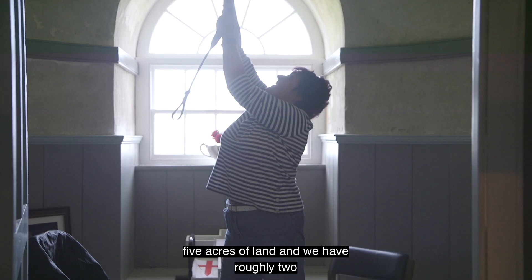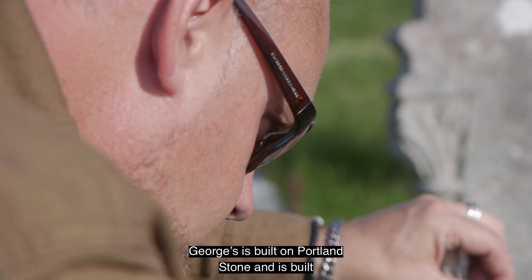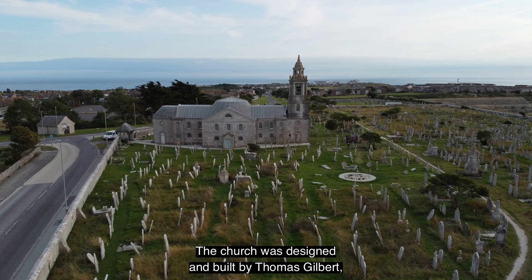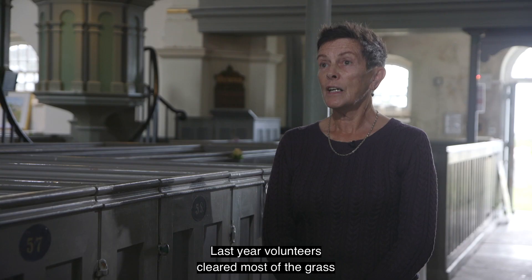It's set in approximately five acres of land and we have roughly 2,500 graves, with about 7,000 plus people buried here that we know of anyway. St George's is built on Portland Stone and is built from Portland Stone. The church was designed and built by Thomas Gilbert and was finally consecrated in 1766.